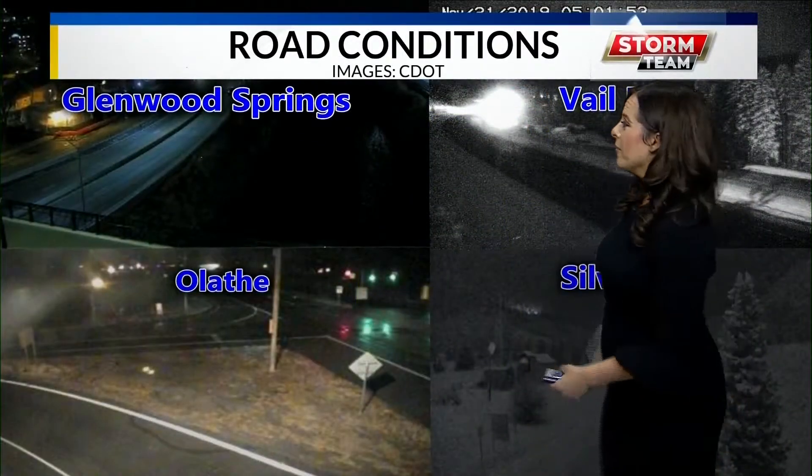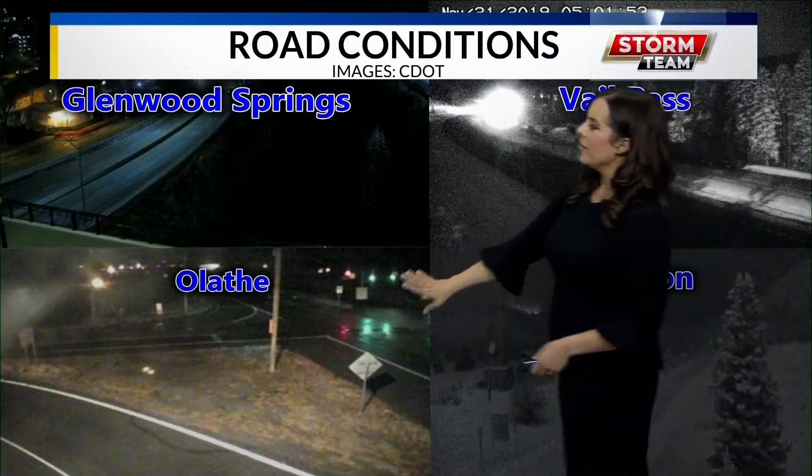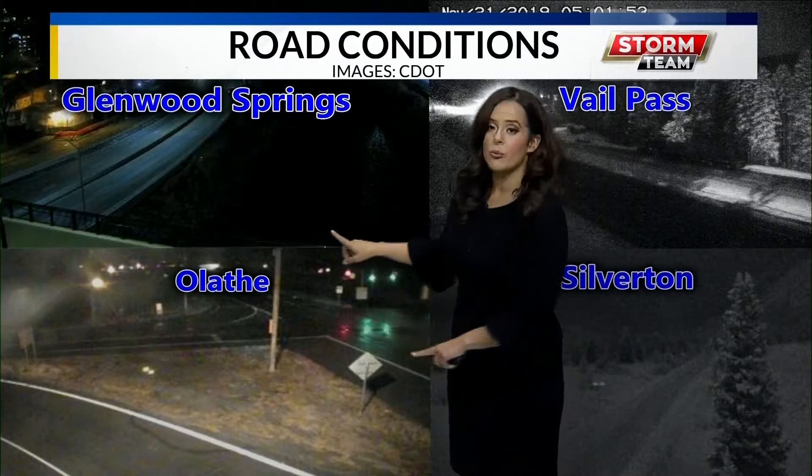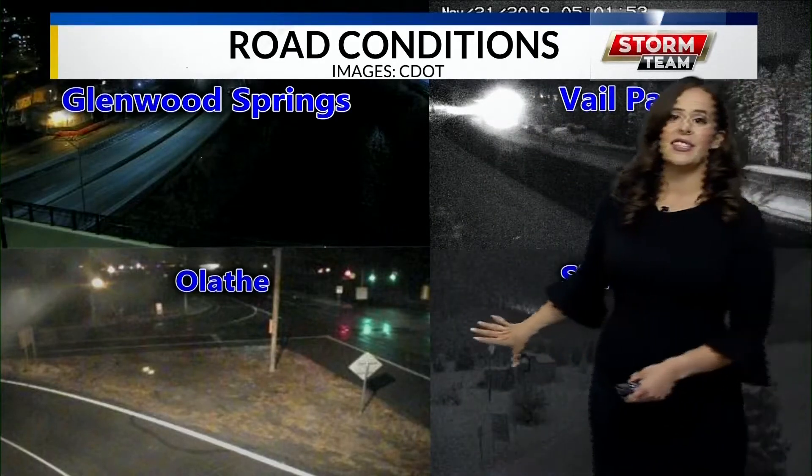In fact, some freezing up near Vail Pass as well as down into Silverton. Glenwood Springs and Aletha, you can see some very wet roads right now — nothing really to worry about. But again, those higher elevations are where you're going to see some very icy and dicey travel conditions. So we have some weather alerts in effect for the higher elevations.